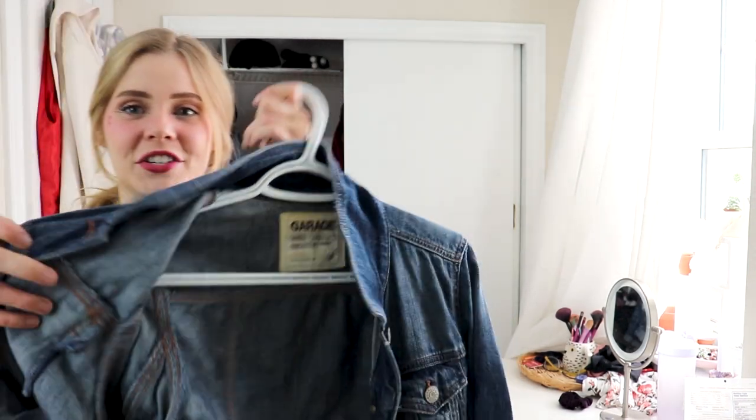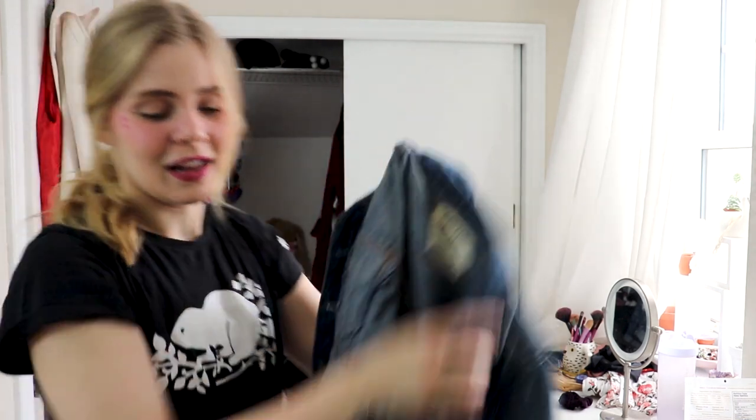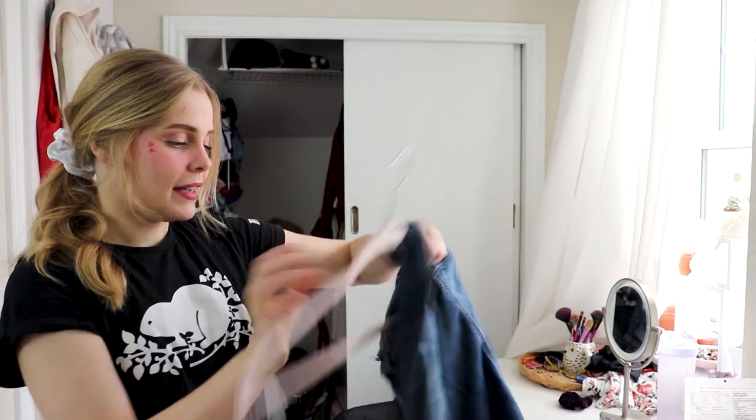This is a thrifted jean jacket I got at Garage. I think everyone needs one staple jean jacket, and I'm lucky enough that I got this for like $5. So I'm definitely keeping that.